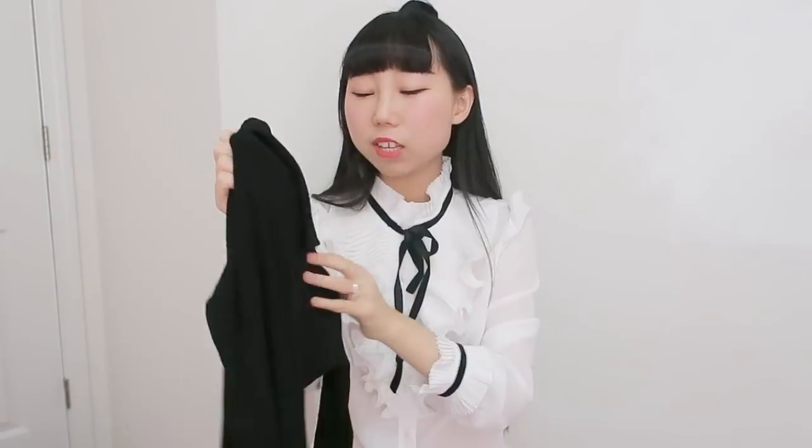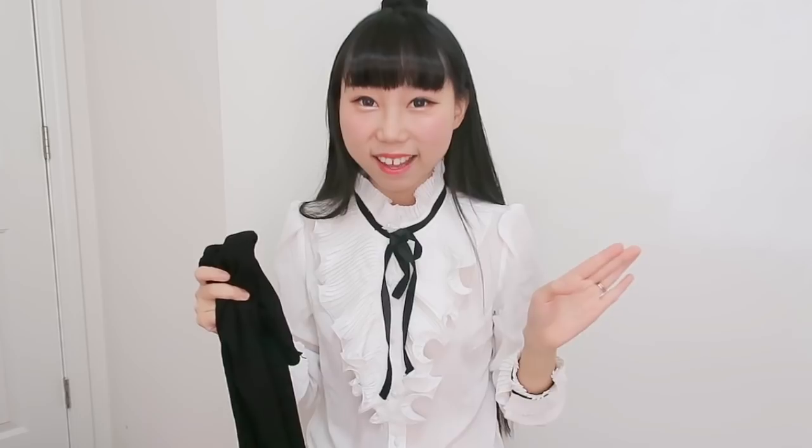Now moving on to the clothes — I have a lot to show. This one is a plain black sweater. It's got a high neck; it's very stretchy and very soft on the skin, very comfortable to wear. It's a basic and classic sweater I can keep for a long time — a must-have basic that suits most people.